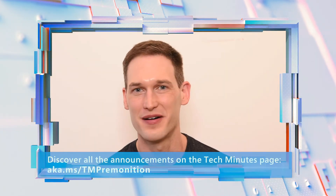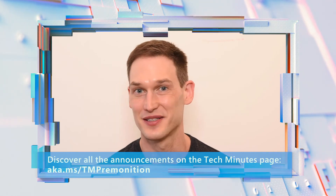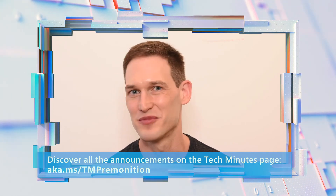For more information about Microsoft Premonition and these announcements, take a look at the sidebar, which has links to blogs, technical deep dives, and more videos.